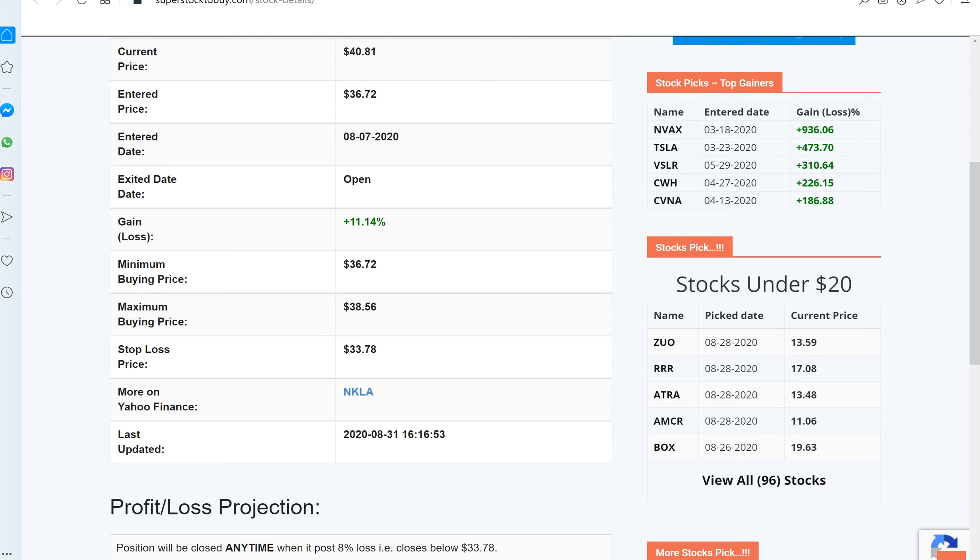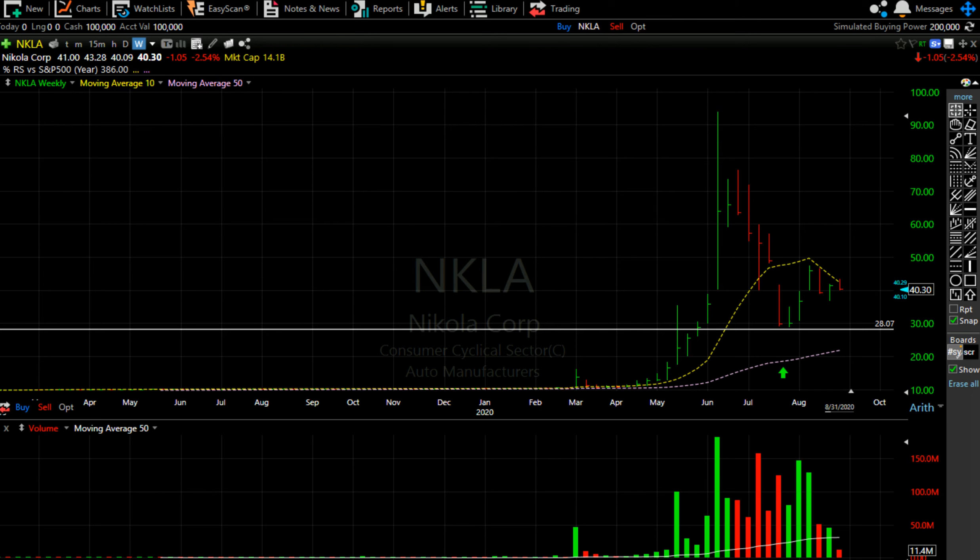The minimum entry price was $36.72, the maximum entry price was $38.56, and the stop loss was $33.78. For the long term, the stock looks a little bit bullish, but in the short term I believe it's offering a secondary entry point — a short entry point — at this price level.